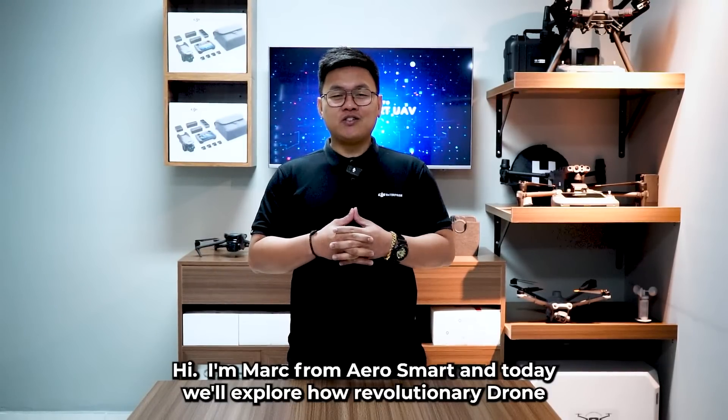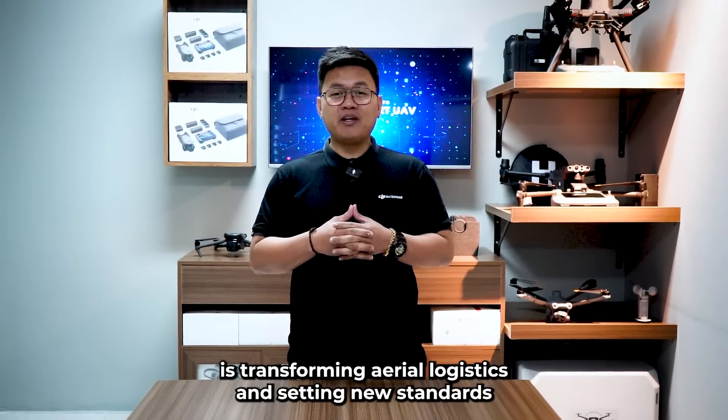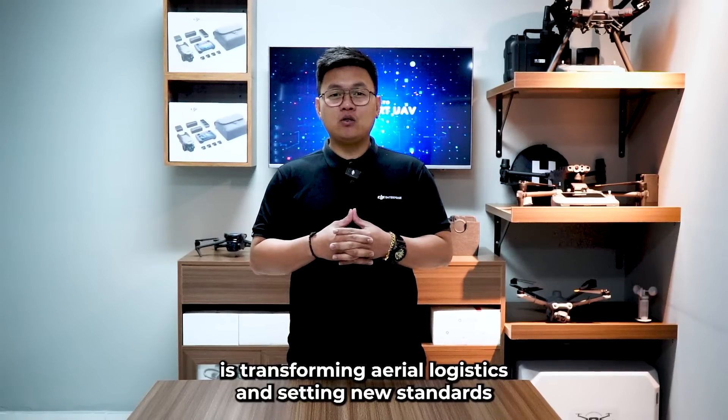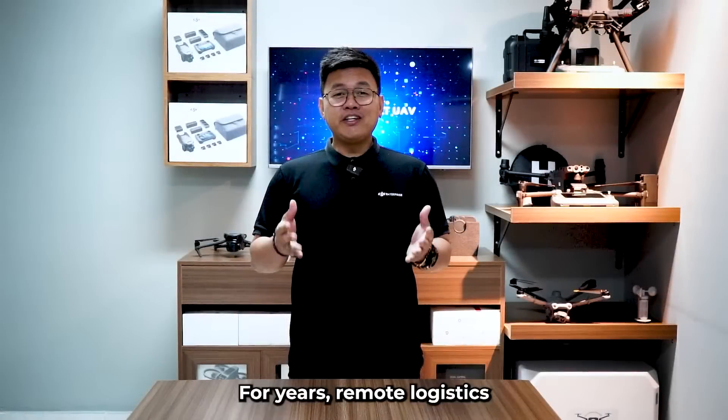I'm Mark from AeroSmart, and today we'll explore how this revolutionary drone is transforming aerial logistics and setting new standards for efficiency and reliability in the most challenging environments.